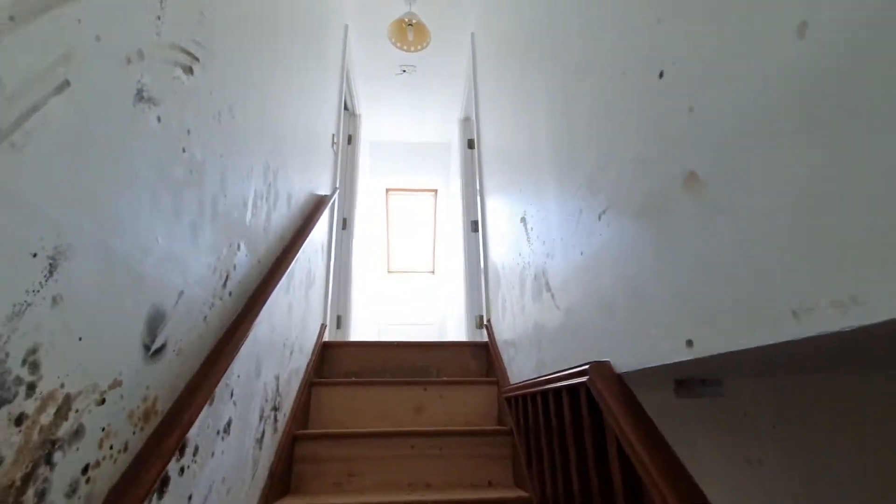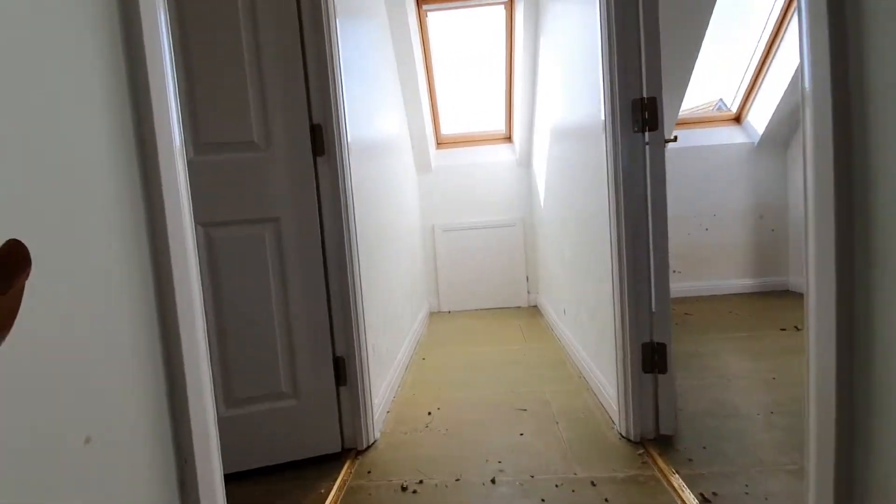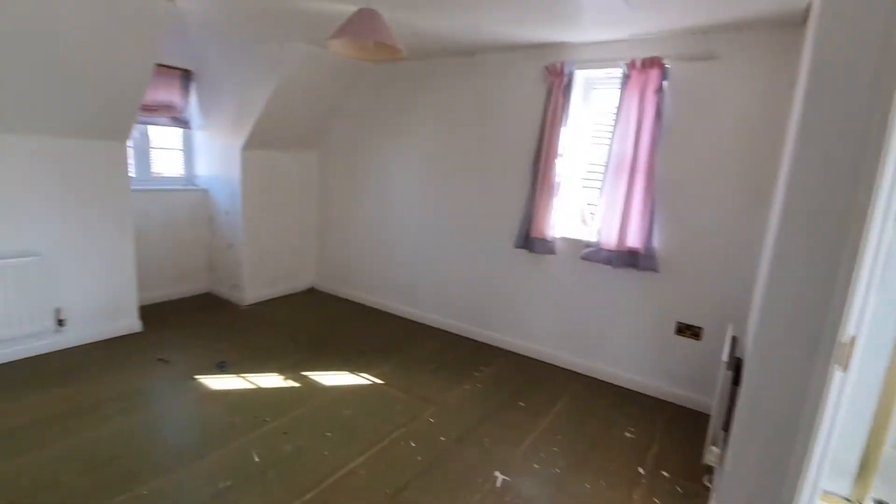So our first plan is to remove every single piece of plasterboard and replace it, while also checking all the electrics and all the plumbing.